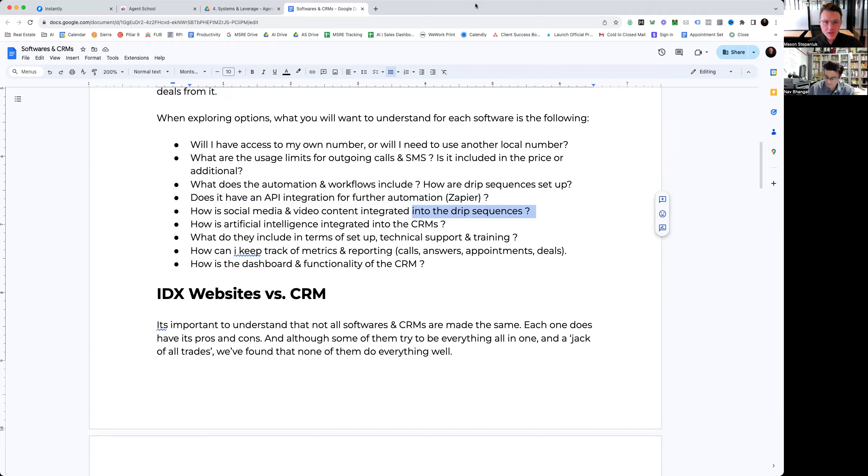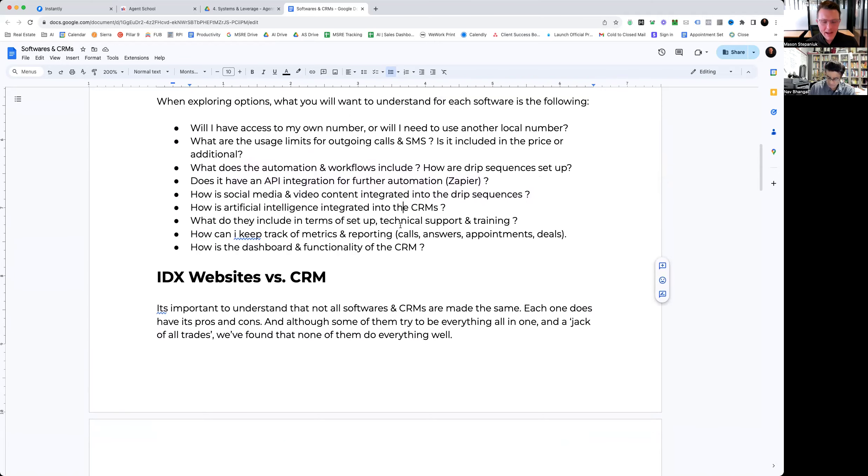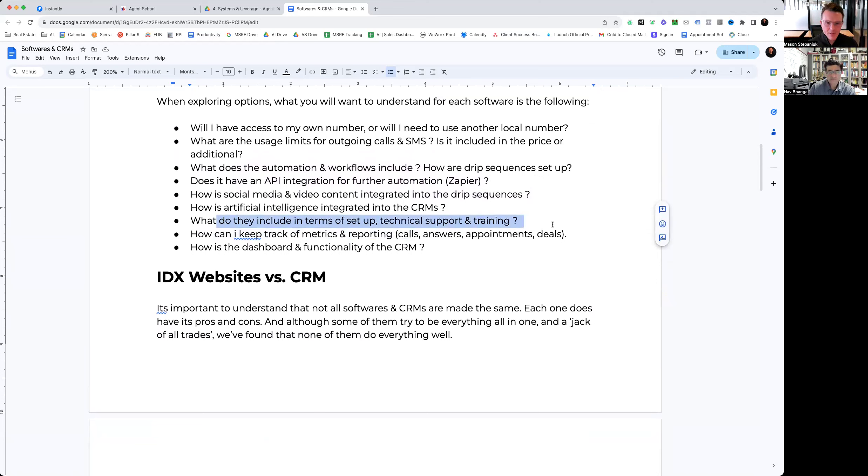How is social media and video content integrated into the drip sequences? Some providers have a direct feature to include different videos and manage social media from within the CRM. A very important consideration now is how artificial intelligence is integrated. Some CRMs have been ahead of the curve integrating AI right away, while others haven't touched AI yet — which is not ideal. Also consider setup support: how is the support, the training, and the responsiveness? Every CRM and IDX provider has varying levels of support and training — some barely any at all, some super responsive and will hop on a Zoom call with you.